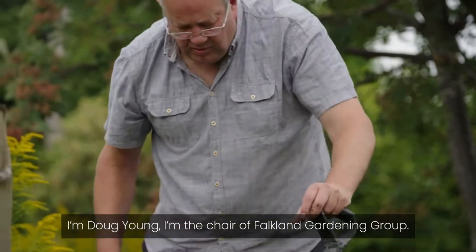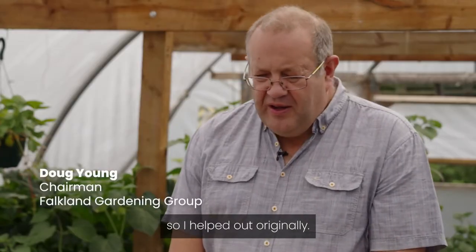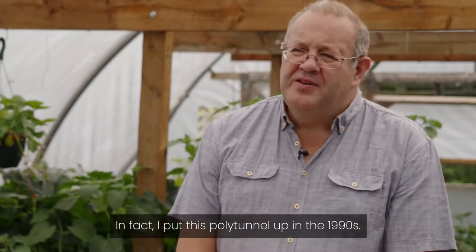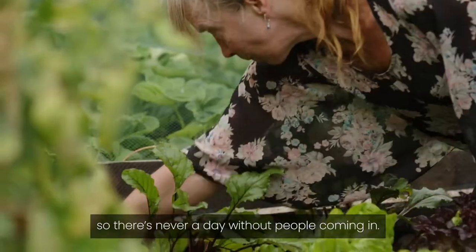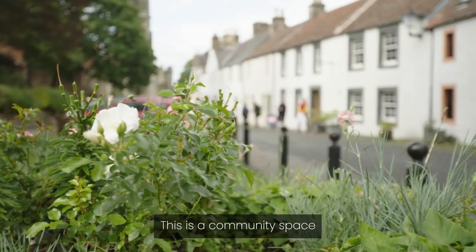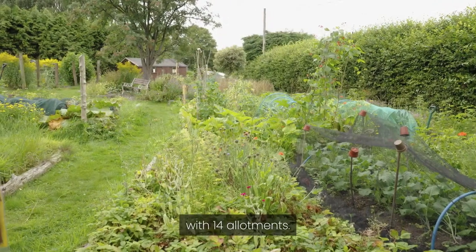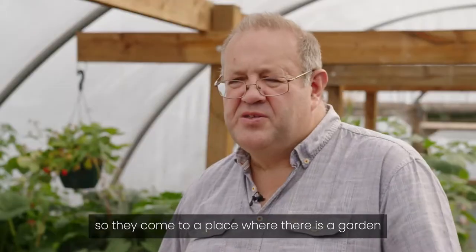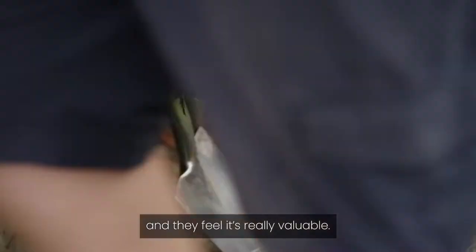I'm Doug Young, I'm the chair of Fulton Gardening Group. I got involved originally because I wanted the village to look nice, so I helped out originally. In fact I put this polytunnel up in the 1990s. There are about 50 volunteers so there's never a day without people coming in. This is a community space used for growing plants for the village with 14 allotments. There are people in the village who don't have gardens, so they come to a place where there's a garden that's safe and sheltered and they feel it's really valuable.